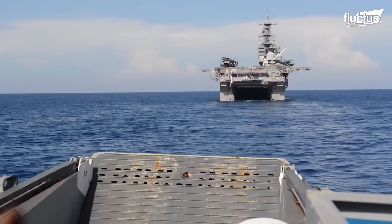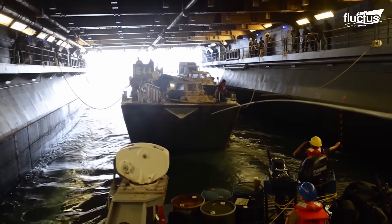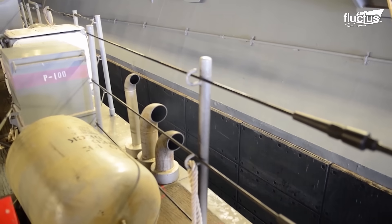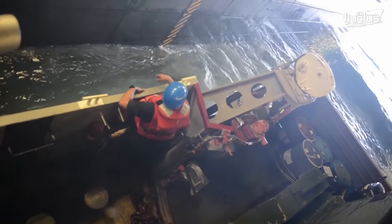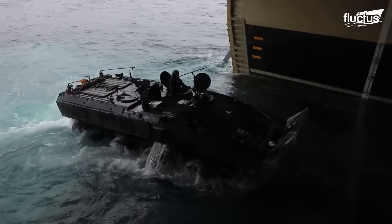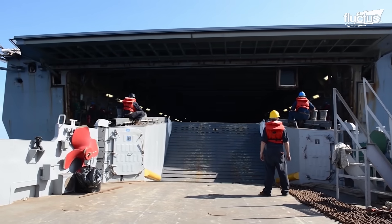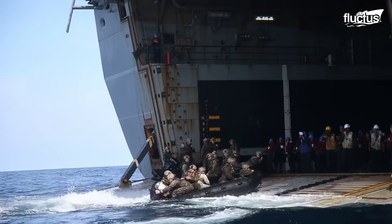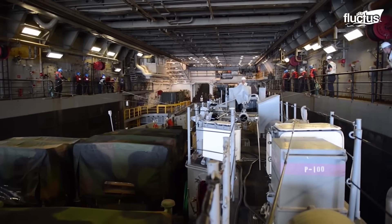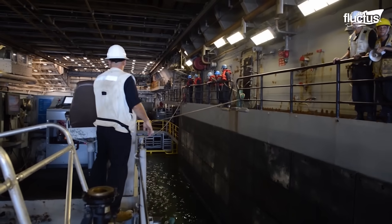Shifting our focus to the pivotal aspect of well-deck operations, we explore a crucial component in modern amphibious warfare. The well-deck, a hangar-like area situated at the waterline in the stern of certain amphibious warfare ships, plays a crucial role in maritime operations. By ingeniously allowing water to flood this area, these vessels transform their stern into a dynamic gateway for boats, amphibious vehicles, and landing craft. This unique capability, referred to as a well-deck in the United States Navy and officially termed a wet well during active operations, demonstrates a remarkable blend of naval architecture and strategic functionality.